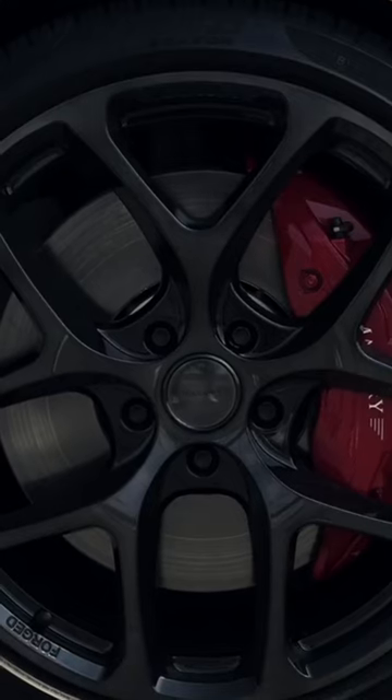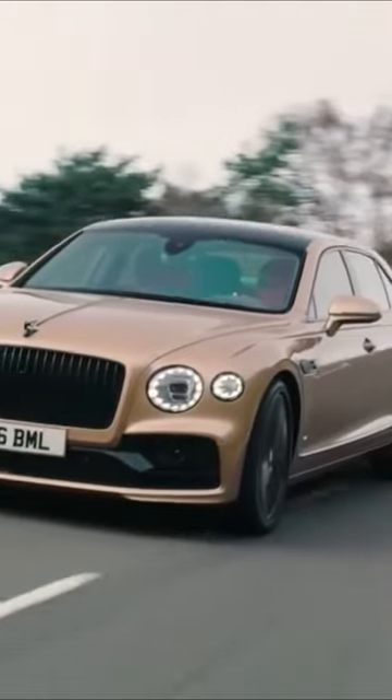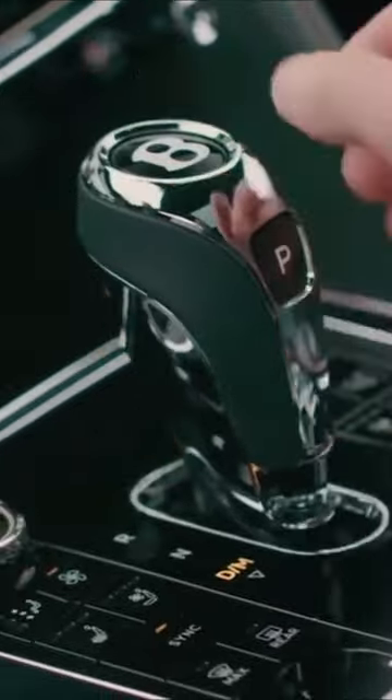Hey there car enthusiasts, have you heard of the Bentley Flying Spur? This luxury sedan is a masterpiece of engineering and design. With its sleek lines, advanced technology, and luxurious amenities, it's a car that turns heads and commands attention.